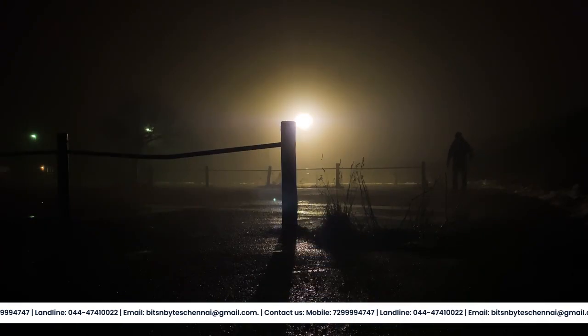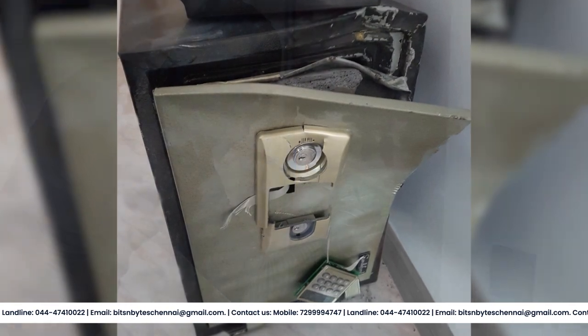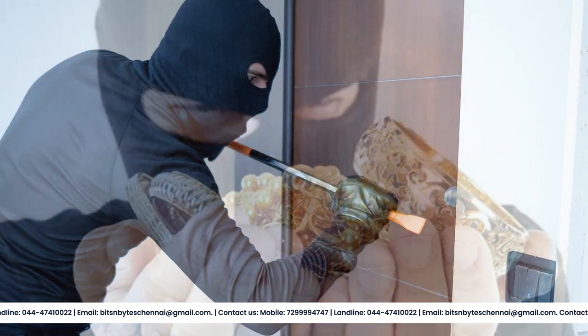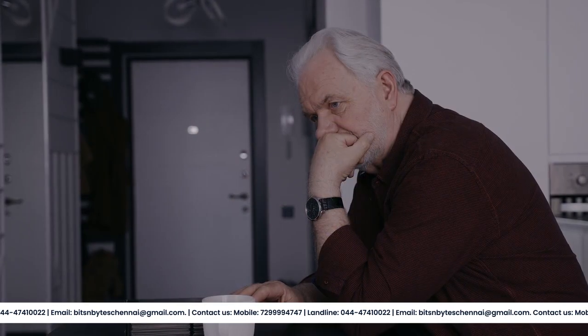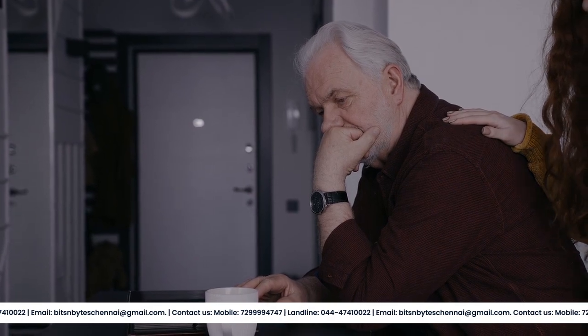Imagine walking into your home or business one morning to discover a nightmare scenario: the safe has been emptied, door windows have been broken, and valuable equipment and jewelry has been stolen. Unfortunately, this situation can happen to any homeowner or business owner.